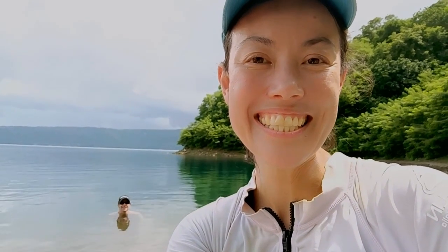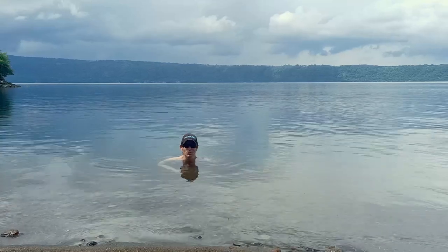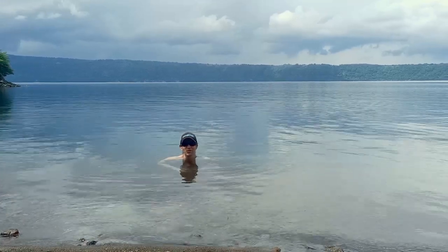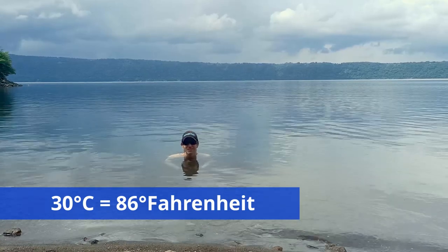We made it to the other side of the lagoon! After about an hour of kayaking, we're just getting in the water here — it's amazing. It's about 30 degrees because there's still volcanic activity underneath the lake.